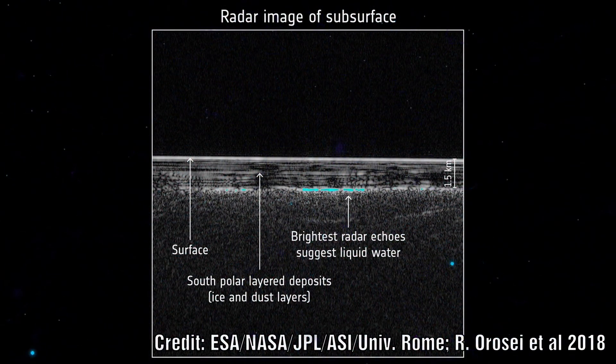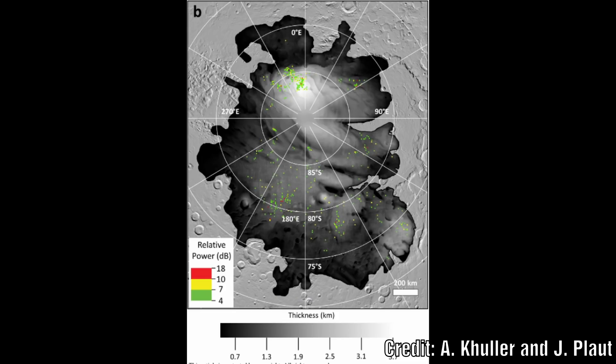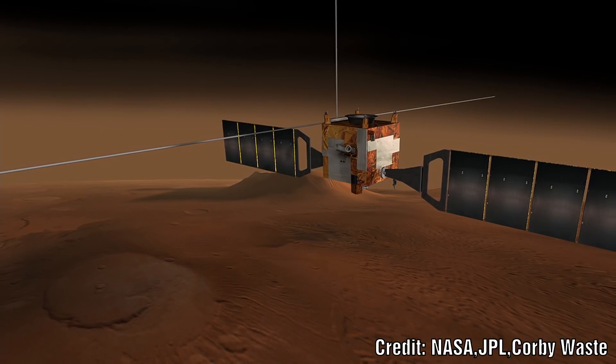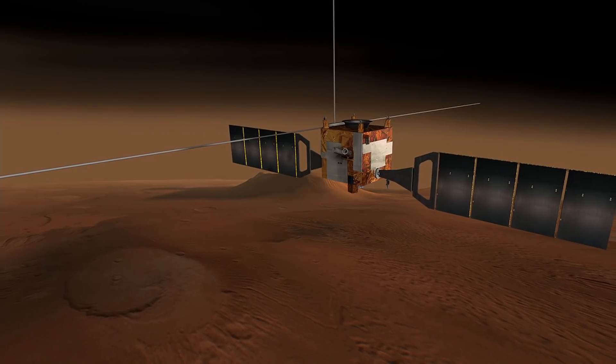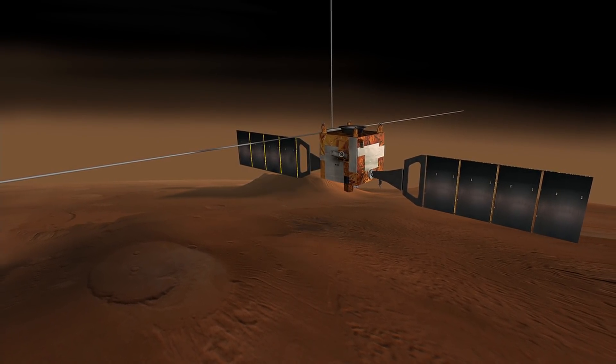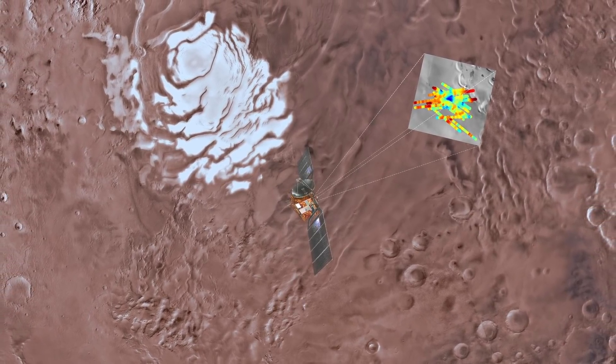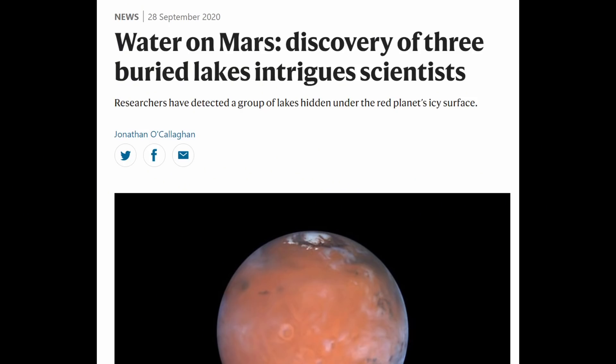The scientists admit that they were not certain whether these signals are liquid or not, but they appear to be much more widespread than originally thought. This means that either liquid water is common beneath Mars' south pole, or these signals are indicative of something else. Using the Mars Advanced Radar for Subsurface and Ionosphere Sounding instrument on the Mars Express Orbiter, they discovered the first of these features at the Martian South Pole. This triggered a search of archived data which revealed three more of these lakes.